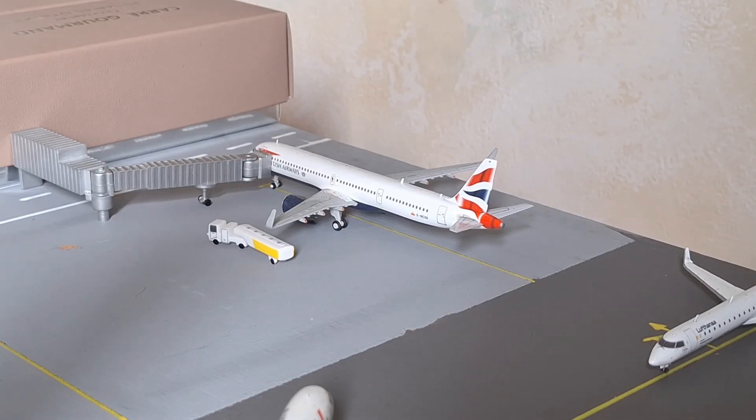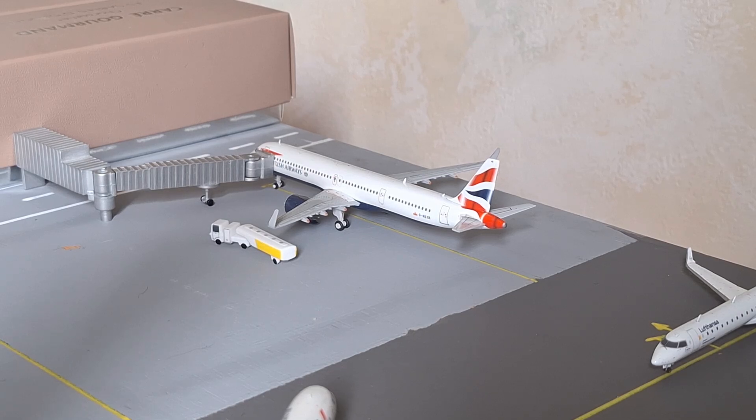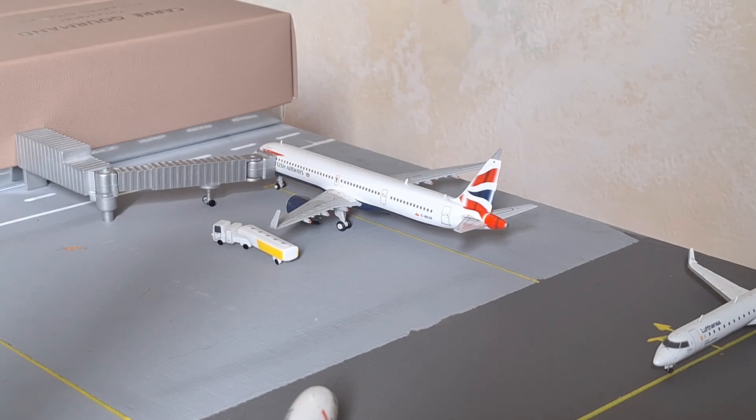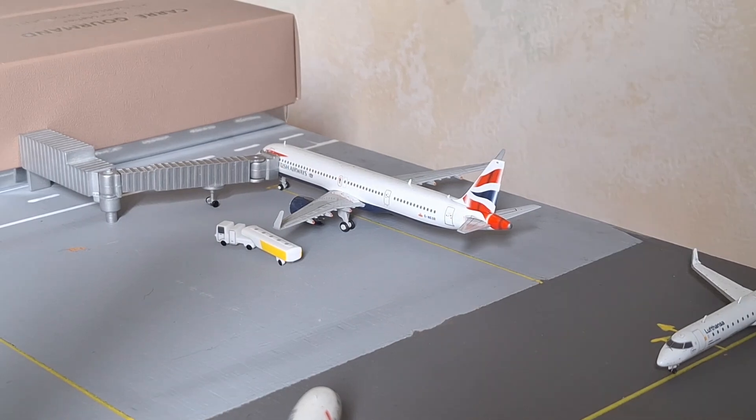Next up, we have this British Airways A321neo. He just arrived from London Heathrow about 20 minutes ago, and he will be heading back out to Heathrow in about 40 minutes. As mentioned, British Airways have increased their number of flights, and with that they have brought in a new aircraft type: the A321neo.